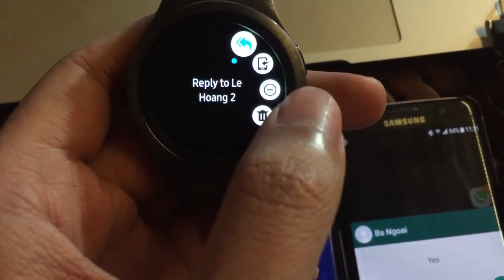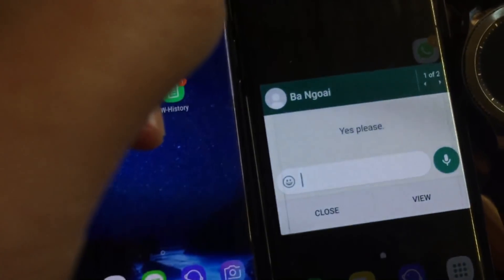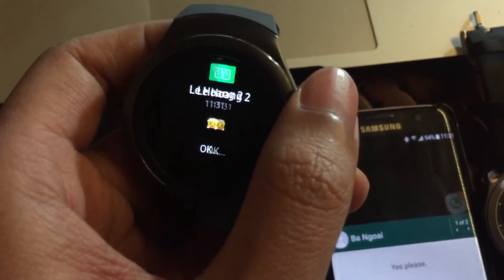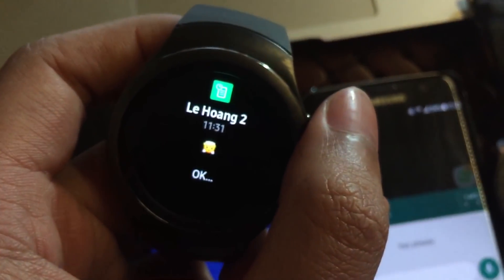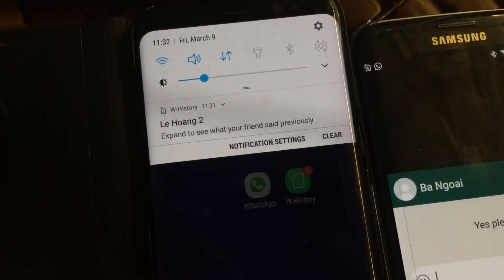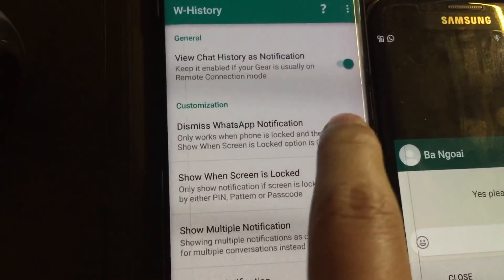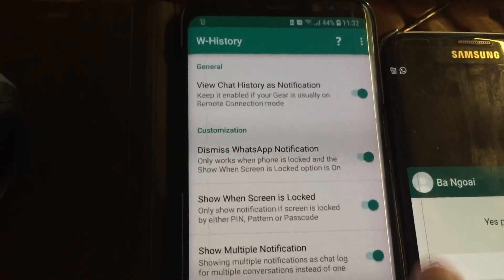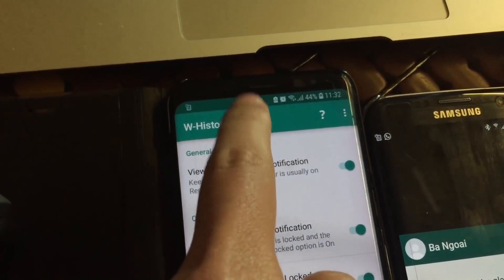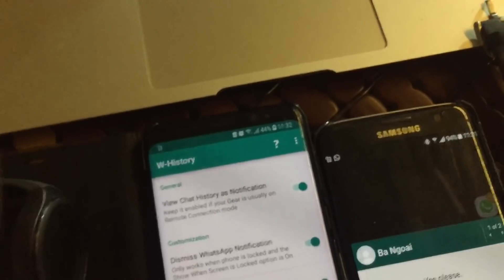A frequently asked question: a lot of people seem to care about the double notification from WhatsApp and my app. You just need to go to the Watch History app and turn on the two options at the top. You will then only get the WhatsApp notification when you're using your phone, and when you lock it you'll only receive the Watch History notification — that will solve the problem.